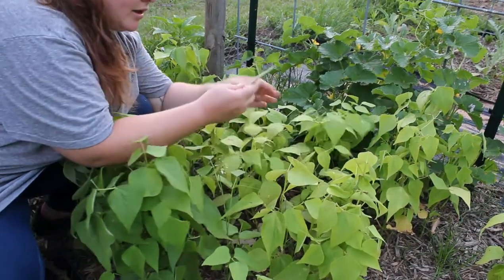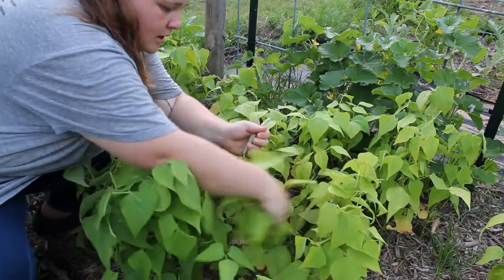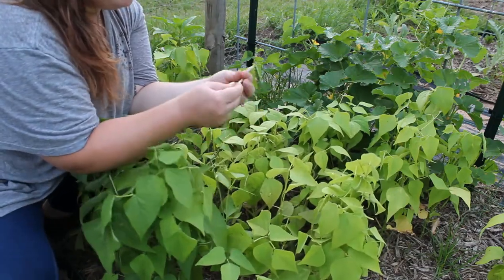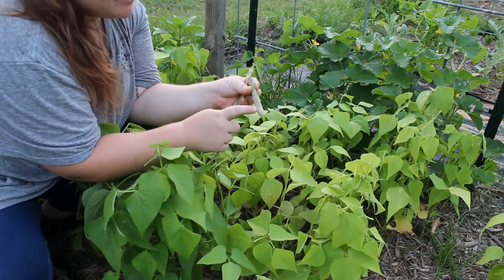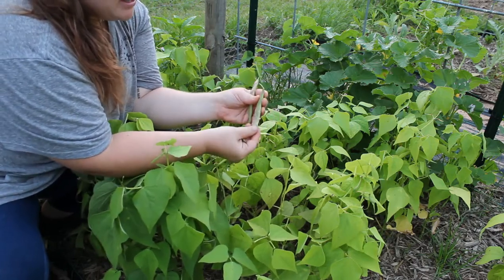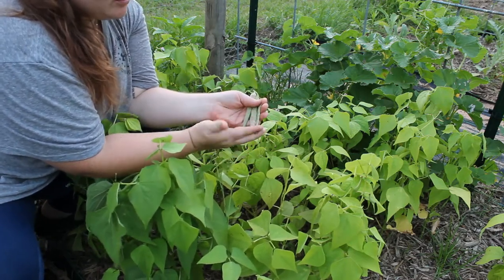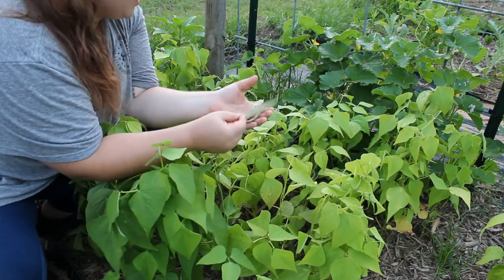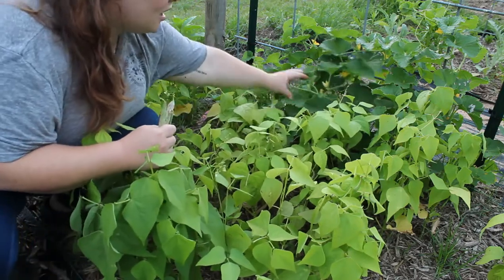It might look pretty unassuming but once you start getting into these beans, they're just everywhere — all through there, ones right here. Here's those deep purple dragon tongues I was talking about. I'm pretty sure these are called borlotto and they're from Baker Creek — they've got these red awesome stripes that don't stay during the cooking process, but I like how big and flat these ones get. The dragon tongue seem to be a little on the wispier side. The borlotto kind of outshine them, at least in my opinion.